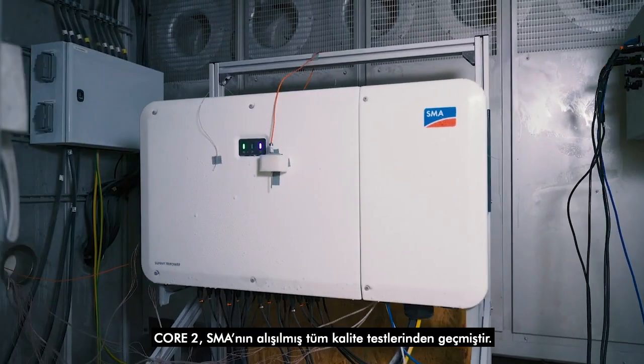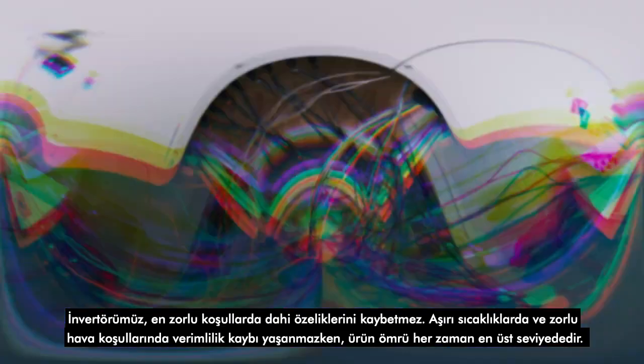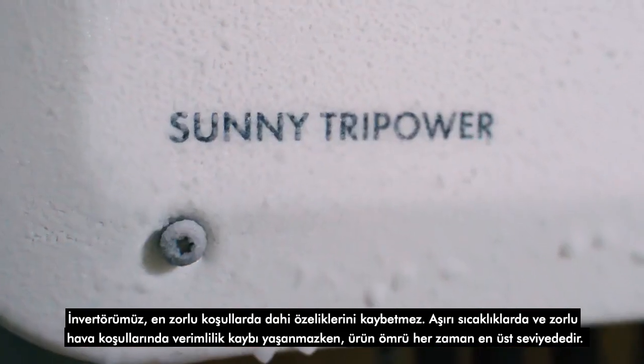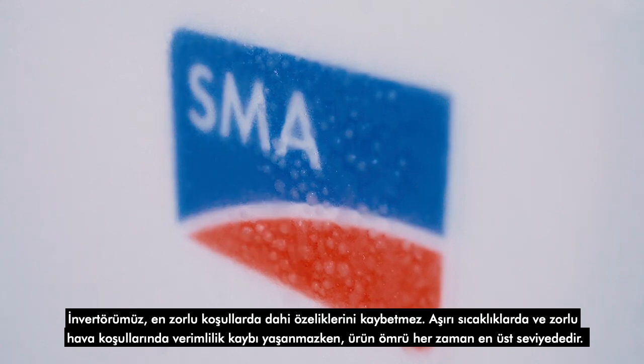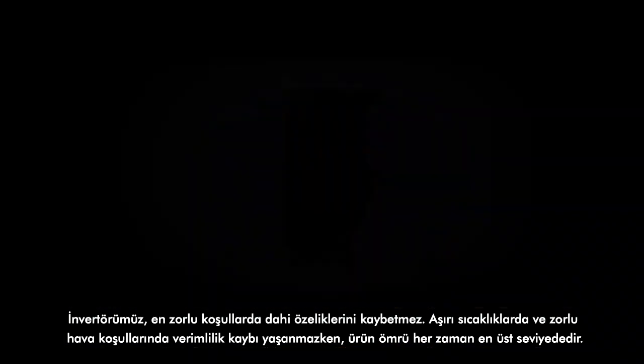Our latest inverter has undergone all the quality tests that are customary at SMA. The inverter meets the most stringent of requirements and has been developed for a particularly long service product life, even in extreme temperatures and weather conditions.